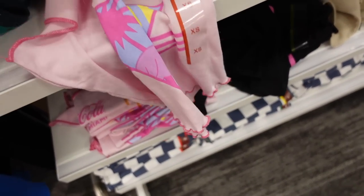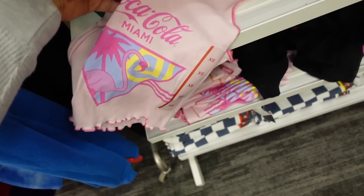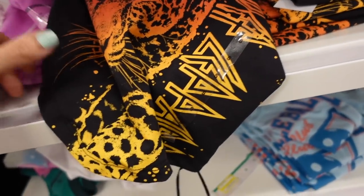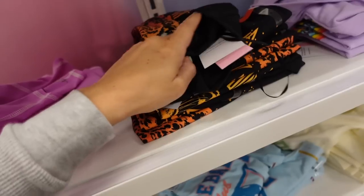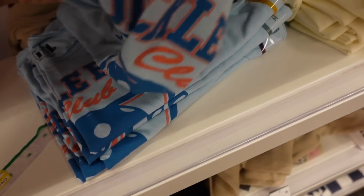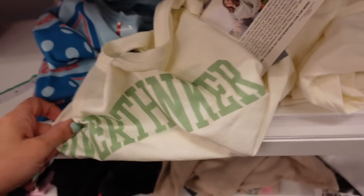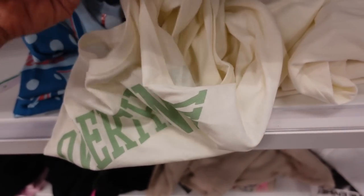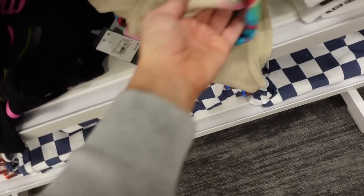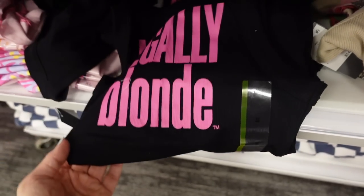New Coca-Cola graphic tank — scoop neckline, little flamingo with Miami, $14.99. They also have a similar style in black Def Leopard, $14.99. Also 'Pickleball Club' — it's cute — 'Over Thinker' at $12.99, a little red Fleetwood Mac tank at $14.99, and Legally Blonde at $14.99.